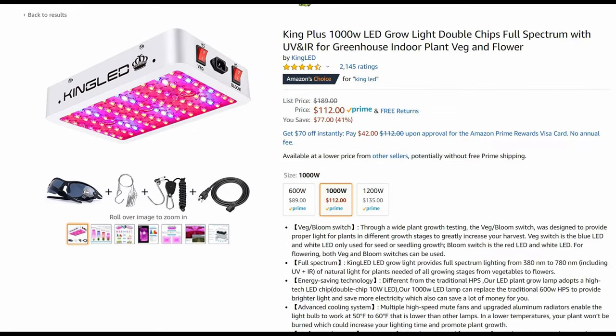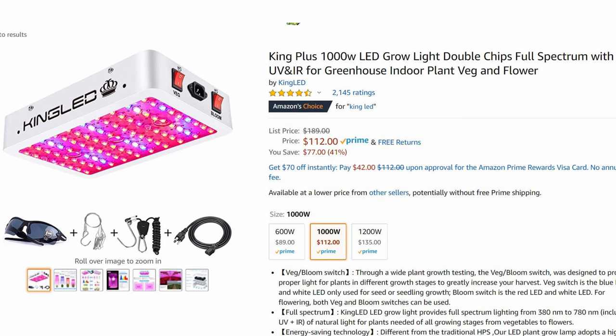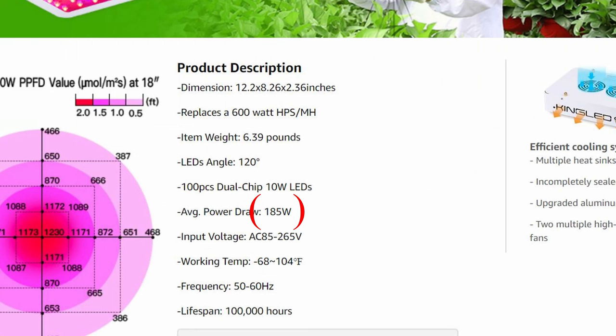Let's take a look at one more light to show you that even the high-end, more expensive lights are just as guilty. Here in the title you can see 1000 watts, almost implying this would be a really strong 1000-watt light. But again, that is not true. Like I said earlier, I like to start in the specifications because sometimes they're honest about the true power draw from the wall — and here we can see it's about 185 watts.